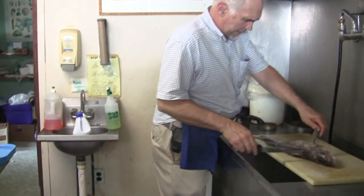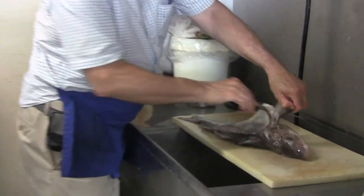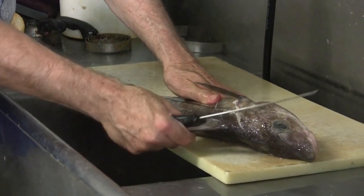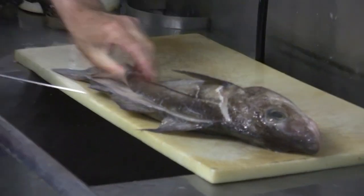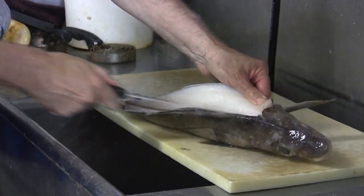So to fillet a haddock, you just kind of get behind that front fin. On top — get your knife on top of the back, because that's where the backbone is. So you can make your incision and stay right on top of that. Shouldn't leave too much meat behind.